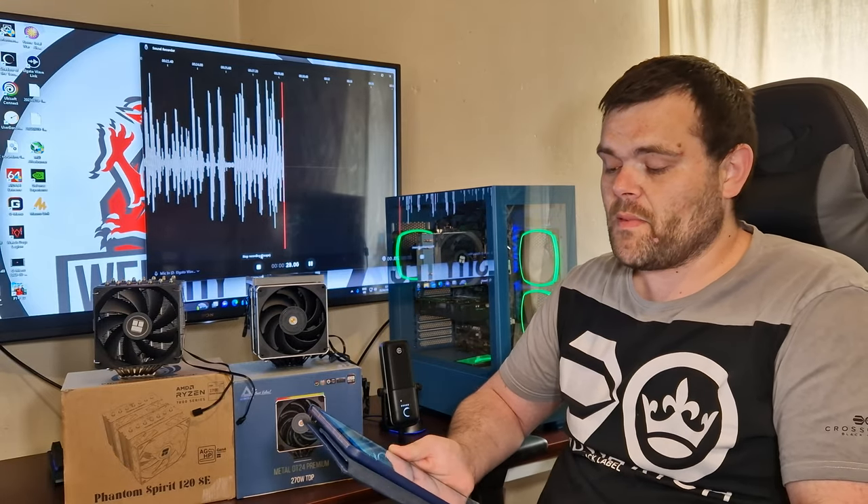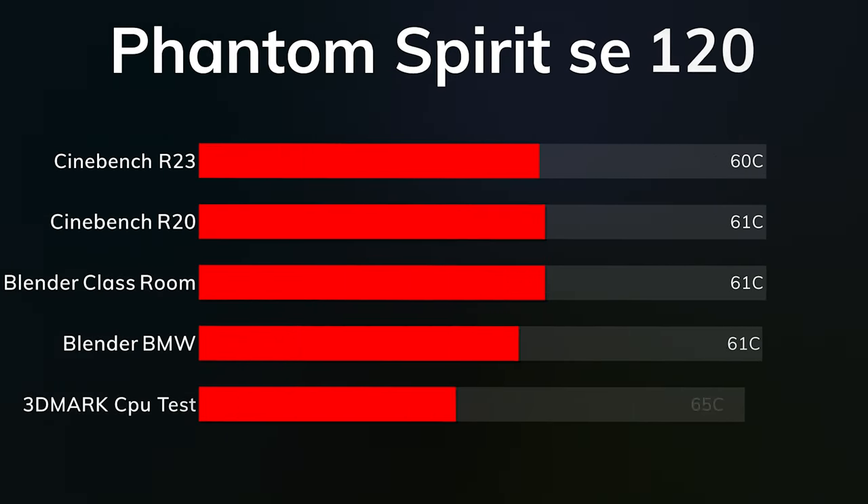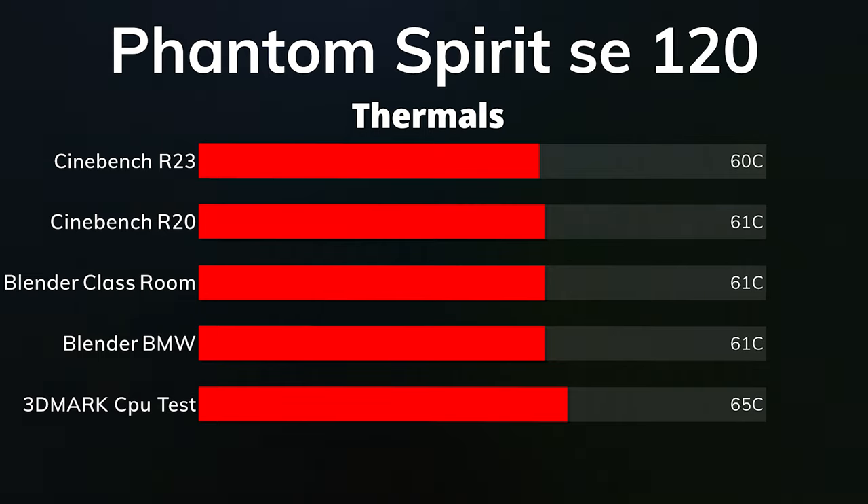For a 10-minute run of Cinebench R23, the Phantom Spirit reached a maximum of 60 Celsius. This is a 5900X with PBO enabled and it did reach 139 watts. Cinebench R20 was a maximum of 61 Celsius, Blender Classroom was a maximum of 61 Celsius, Blender BMW max was 61 Celsius, and 3DMark CPU test was 65 Celsius.